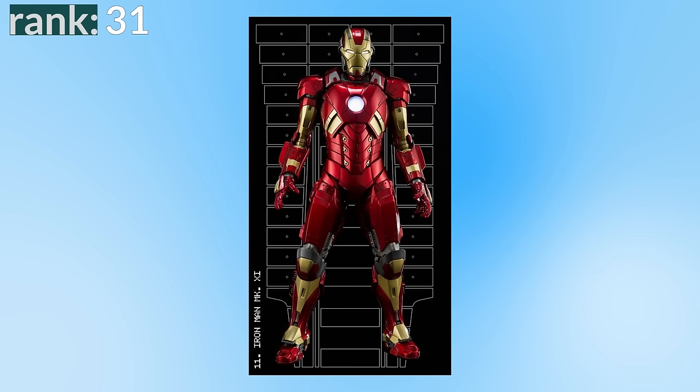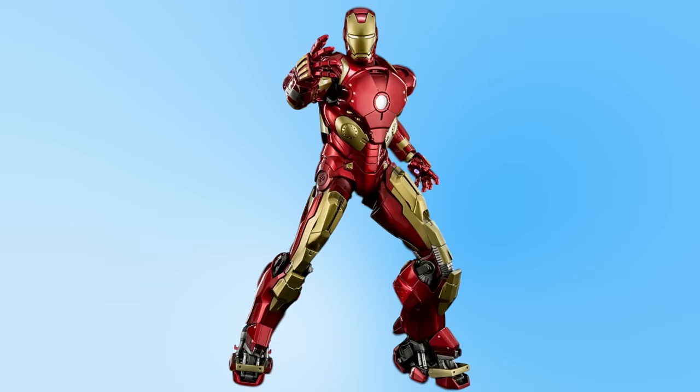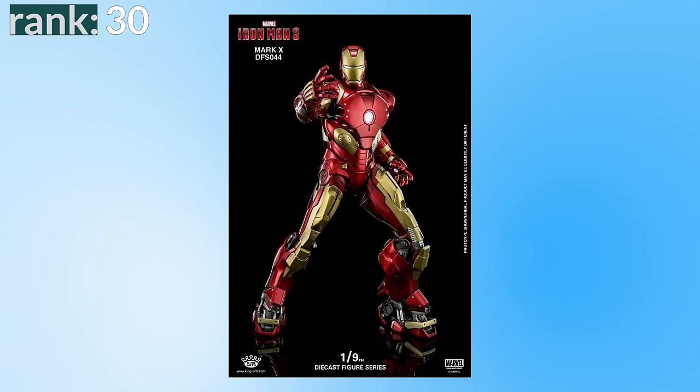Number 31 is the Mark 11, which just feels like an Iron Man suit with a bit of a weird helmet — nothing awful, nothing special. Number 30 is the Mark 10, which feels like an Iron Man suit but with weird feet.